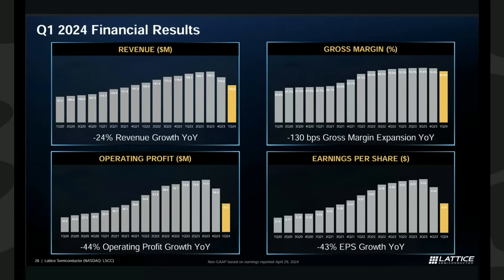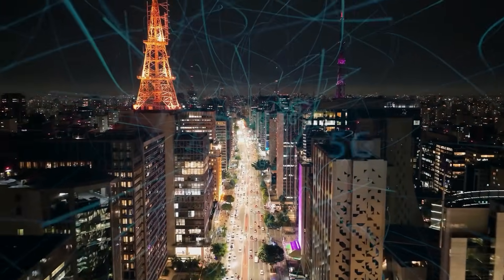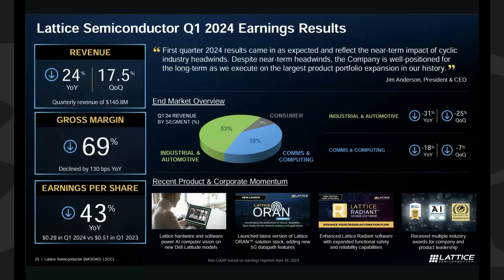Lattice's earnings report came in right on target with their predictions. While the results were not pretty, there really weren't any surprises, as you can see in the chart they provided. Looking at the in-market overview, the automotive segment reported a 31% year-over-year decline, and communications infrastructure — think 5G base stations — along with computing was down 18% year-over-year.